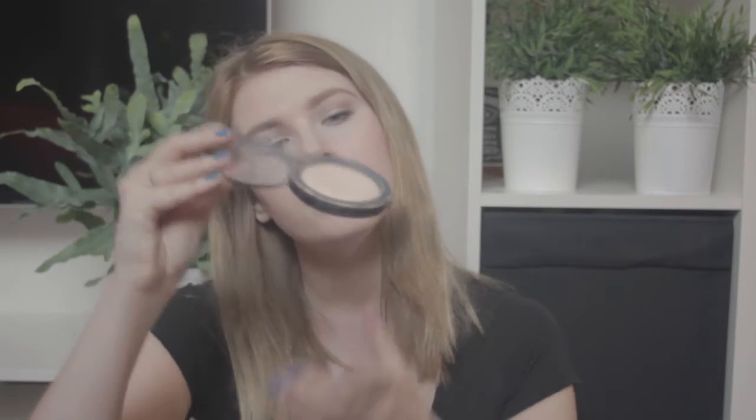I've got some powder for touch-ups. This one is the MAC Mineralized Skin Finish in Light. It's actually a bit too dark for me, so I can only wear it in summer when I've got a little tan. Since I'm super super pale - you will never find anyone as pale as me - it's awful.